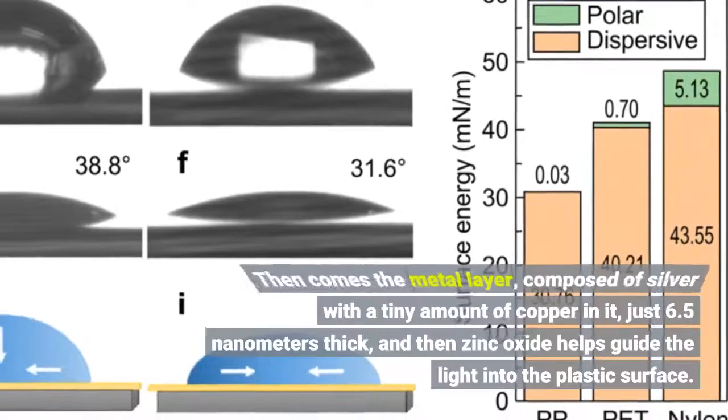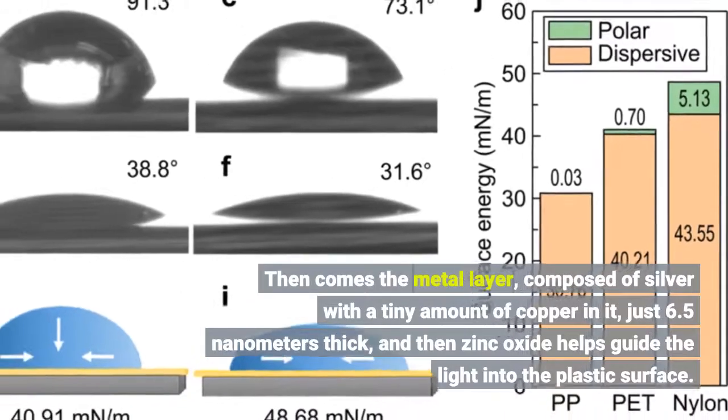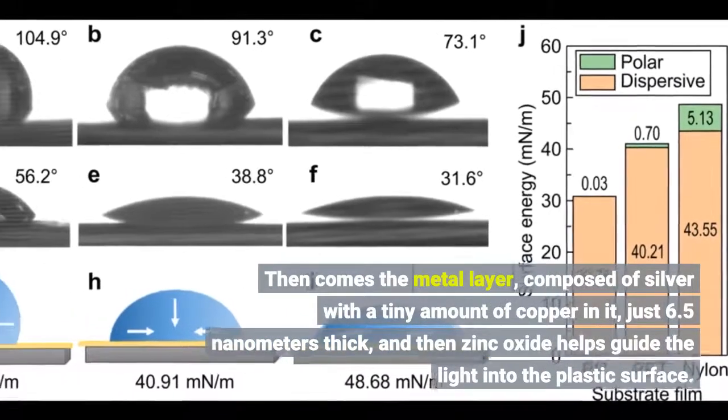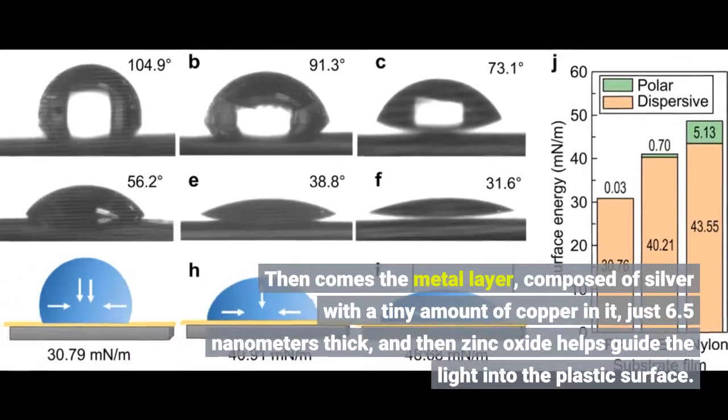Then comes the metal layer, composed of silver with a tiny amount of copper in it, just 6.5 nanometers thick, and then zinc oxide helps guide the light into the plastic surface.